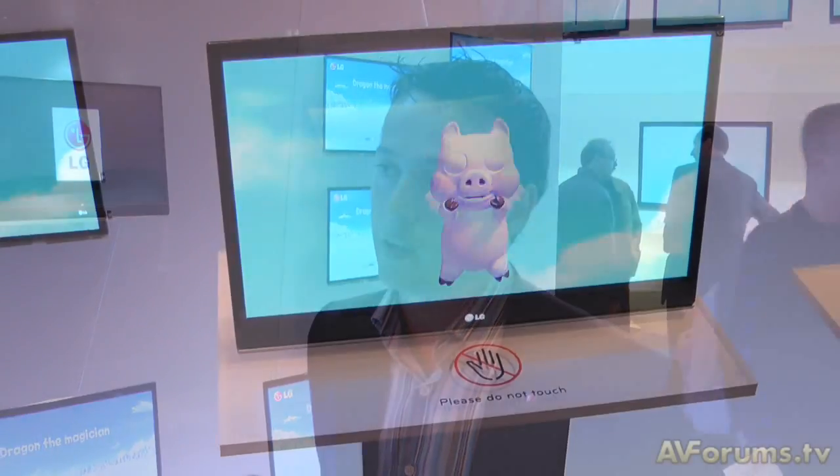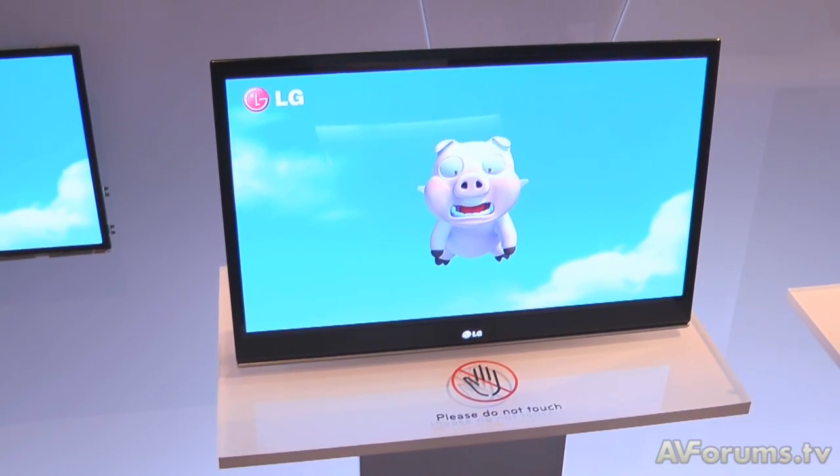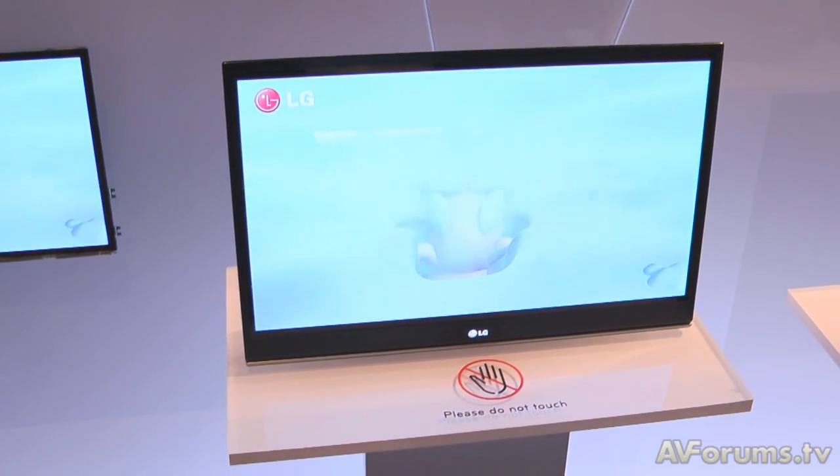The power consumption benefits, the ultra-wide viewing angle — obviously 15 inches at the moment — but we are developing larger screen sizes, because we know that people desire this ultimate technology in television.